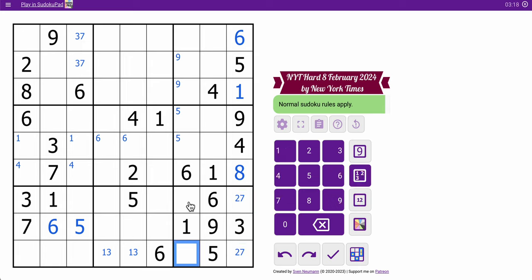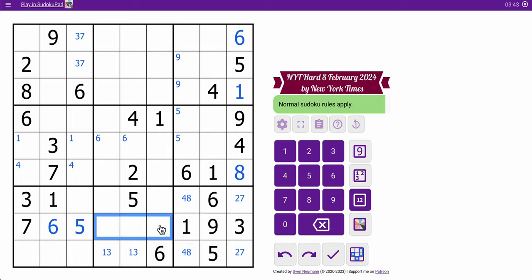These two cells look like 4 and something — 4 and 8. This is a triple: 1, 3, 5, so not along with 6. This is 2, 4, and 8, but this sees 2 and 4, so that's an 8.